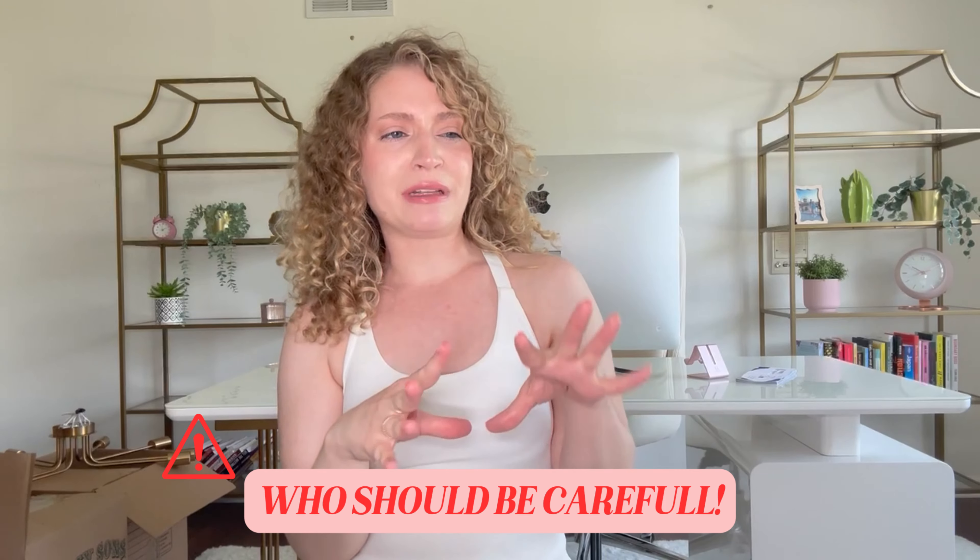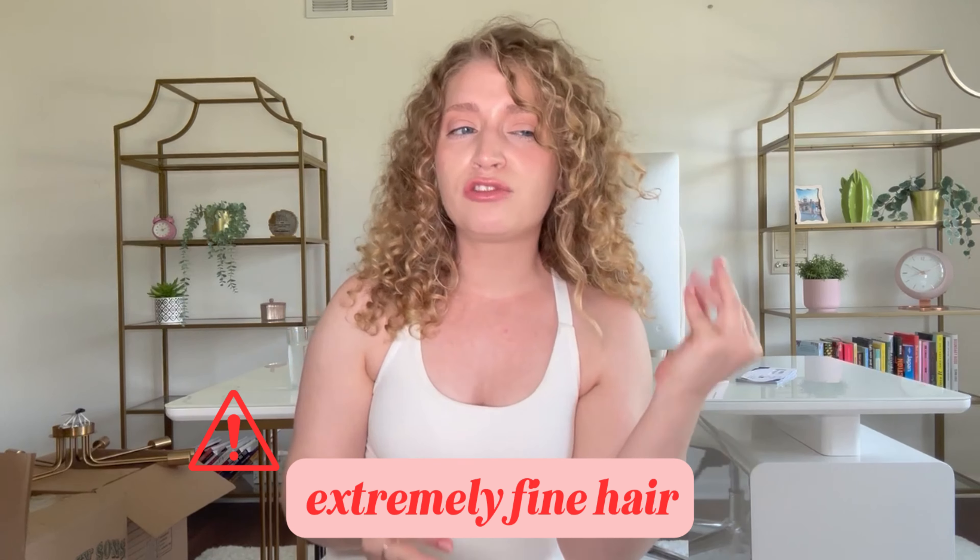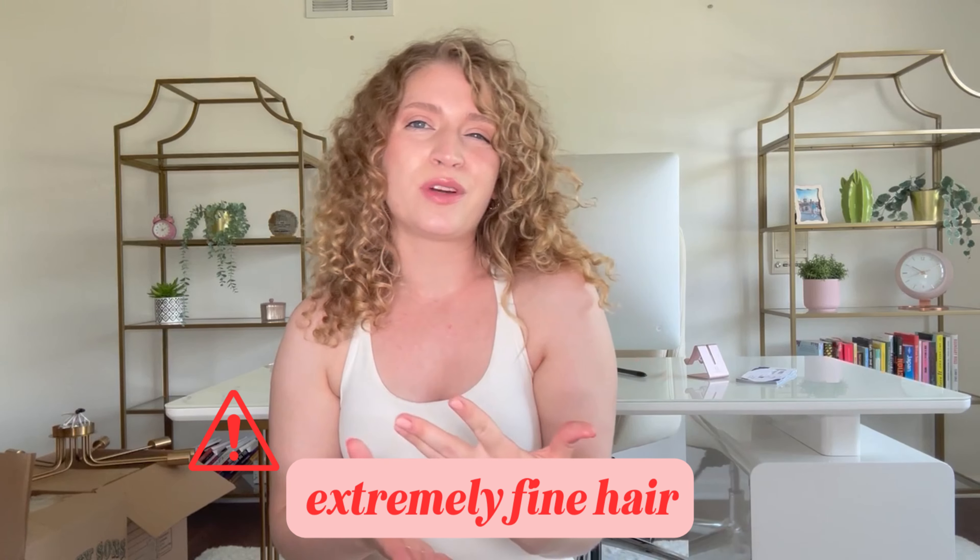It has a really nice creamy consistency but is on the lighter weight side, so I think it's really versatile in that way. The only people who should be extremely careful with a product like this would be people with extremely fine hair — you may not want to use it, or just use a little bit of it. But in general, it's pretty versatile.